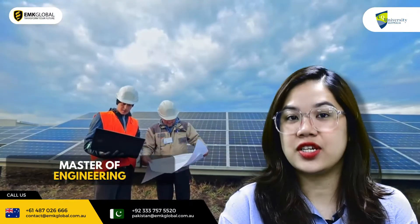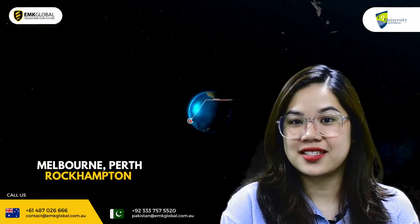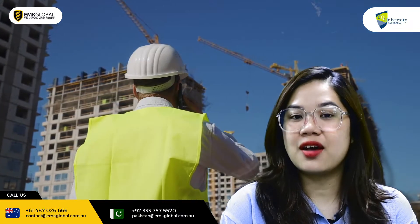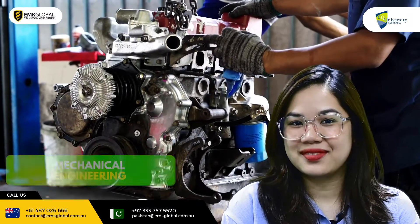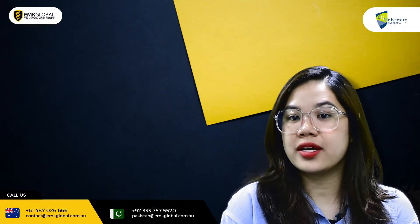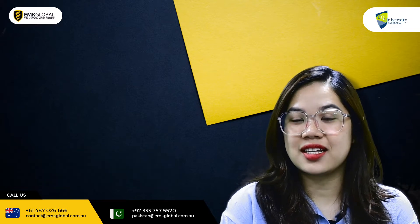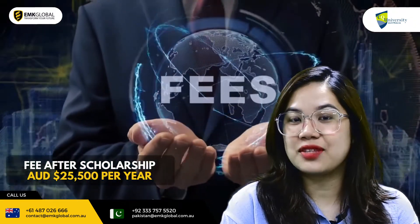Number two is a Master of Engineering. It is available at Melbourne, Perth and Rockhampton campuses. If you want to study in a regional area, the Rockhampton campus is an excellent choice. You can choose the following majors: Civil Engineering, Electrical Engineering, and Mechanical Engineering. This programme is very practical with 480 hours of internship work experience. The entry requirements are IELTS 6.5 with no band under 6 and having completed a Bachelor of Engineering. After scholarship, the fee is around $25,500 per year.